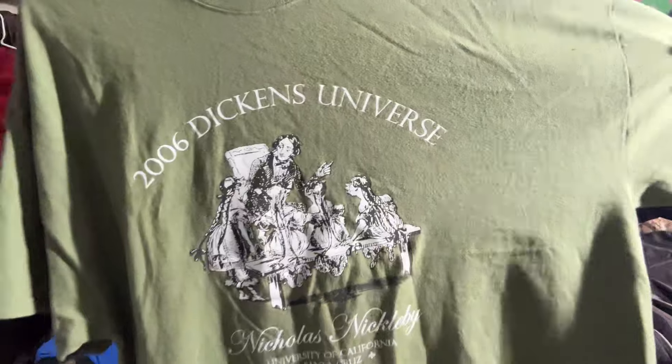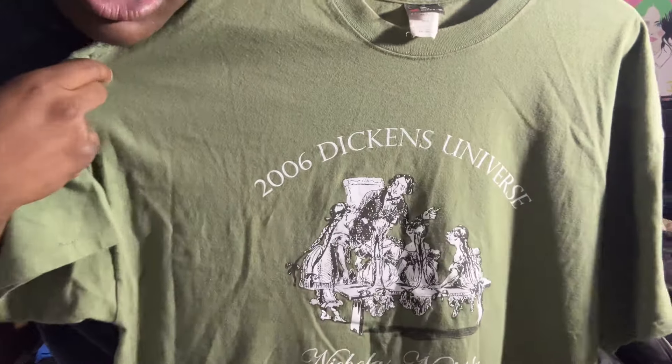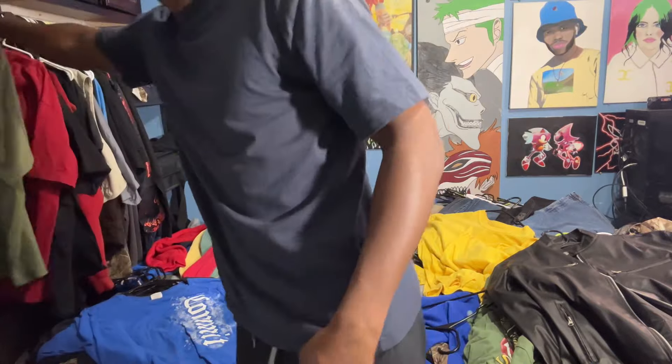The next shirt is by Beefy T. I really love Beefy T mainly because their shirt texture is probably the best out of every shirt I've ever felt — really good texture, really good colors. This was a recent pickup; I just really liked the texture so I went ahead and got it. It's all wrinkly right now but when it's ironed it's pretty cool.